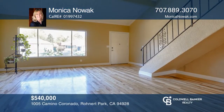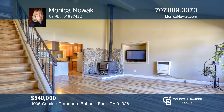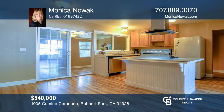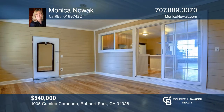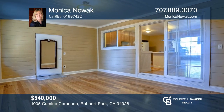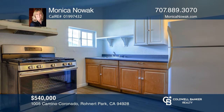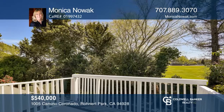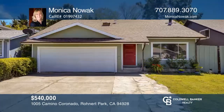Welcome to this 4-bedroom, 2-bath home with refinished hardwood floors throughout just minutes from Sonoma State University. The living room features open-beam cathedral ceilings. Enjoy solar and the recently installed stainless steel gas range on the center island, a newly installed dishwasher and water heater. One bedroom is downstairs and three private bedrooms are upstairs. There's even a seasonal Creekside Trail entrance a few doors down and a public park nearby. Come see it today with Monica Nowak.